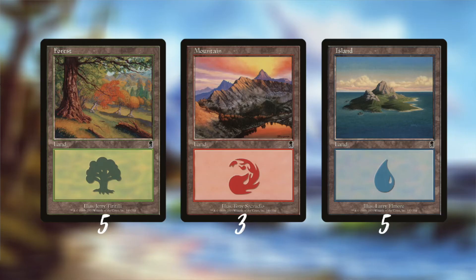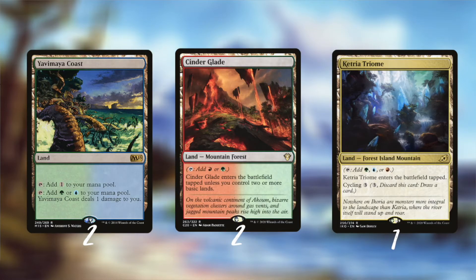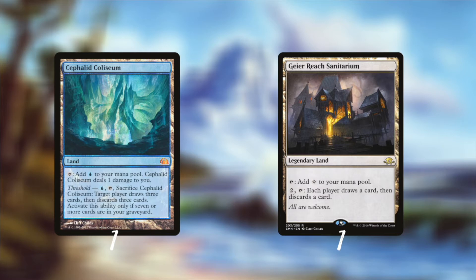We start off with the basic lands. In this deck I dedicated the basic land slot to some older cards, so with the basic lands we go back in time. The lands from the Odyssey block are great includes - especially the Mountain by Tony Szczudlo. The original blue-green deck also played Yavimaya Coast, and because I included red I also include two Cinder Glades and one Ketria Triome. The fact that those two lands have a Mountain and Island sub-theme is important for later in the deck. Cephalid Coliseum and Geier Reach Sanitarium are also great includes as they help you cycle through your deck, fill your graveyard, and help you discard cards.